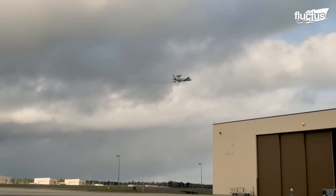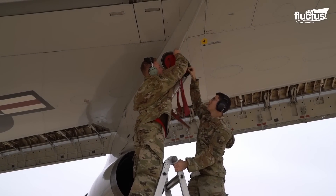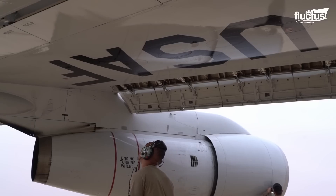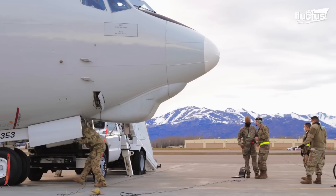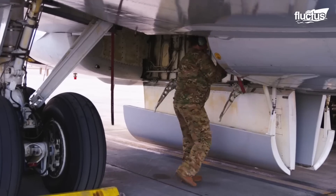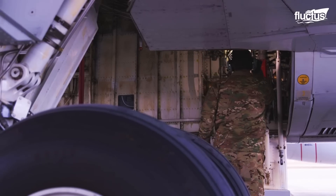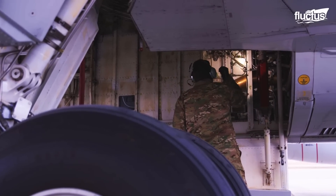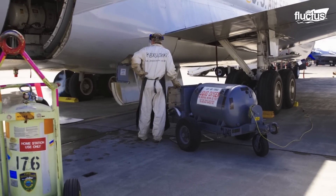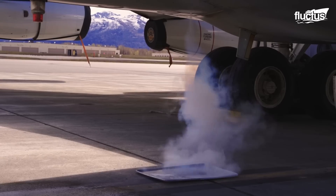Since AWACS can be scrambled at a moment's notice, it's up to the ground crews to ensure the plane is already ready for flight. This means inspecting the landing gear systems, basic avionics, and fluid levels at the beginning of each day. They must also stock the plane with liquid oxygen so that the crew can breathe at higher altitudes in an emergency.